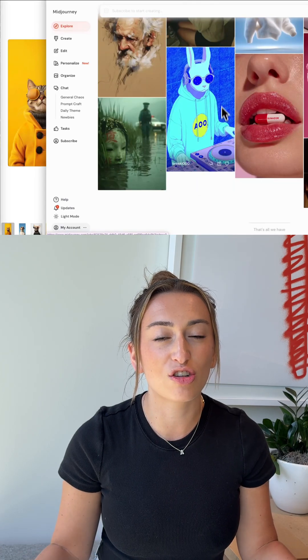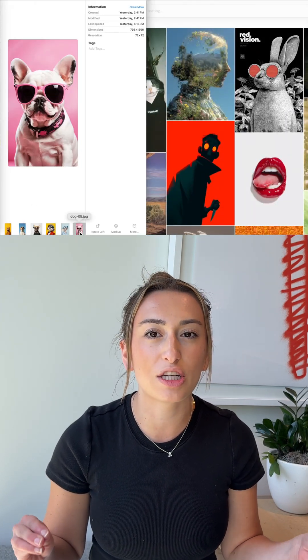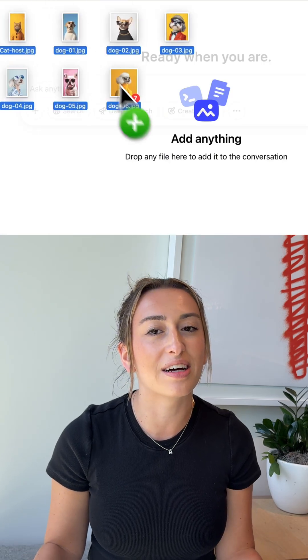We made this video in less than a minute using AI, and here's how you can do it too. First, we're gonna find inspiration pictures from places like MidJourney or Pinterest. We're gonna take these photos, put them into ChatGPT, and ask it to write us a funny script.